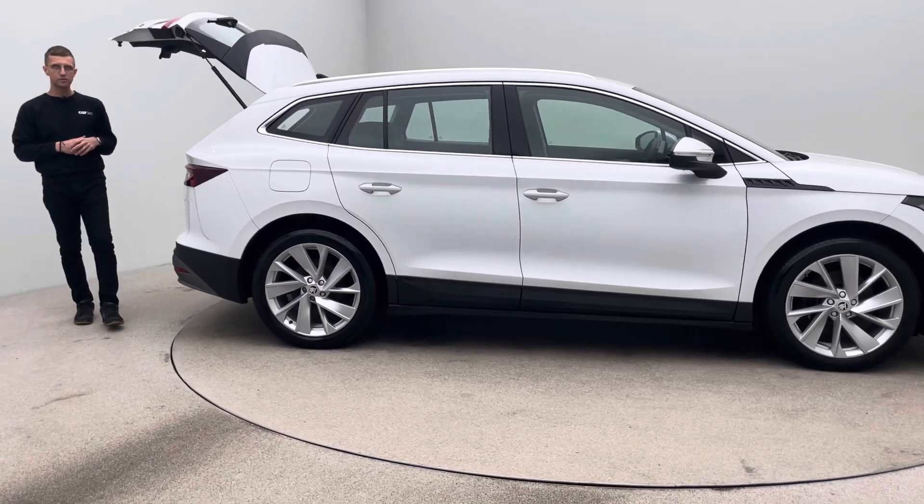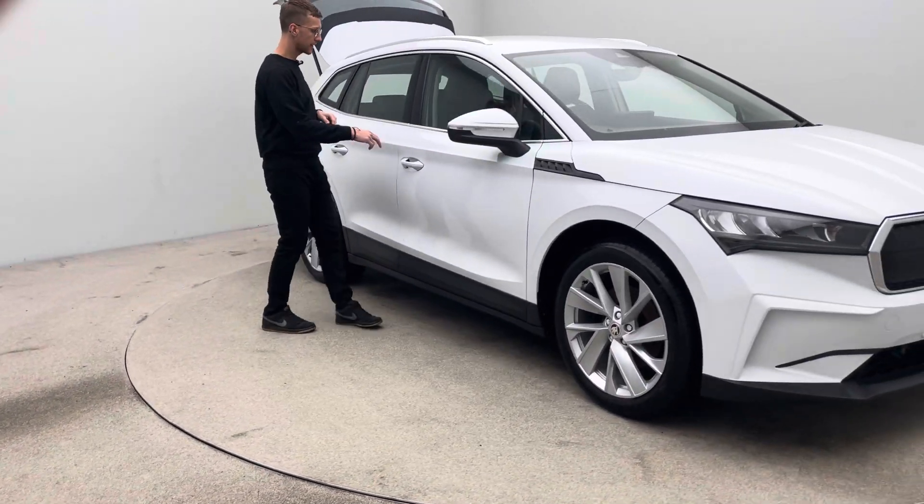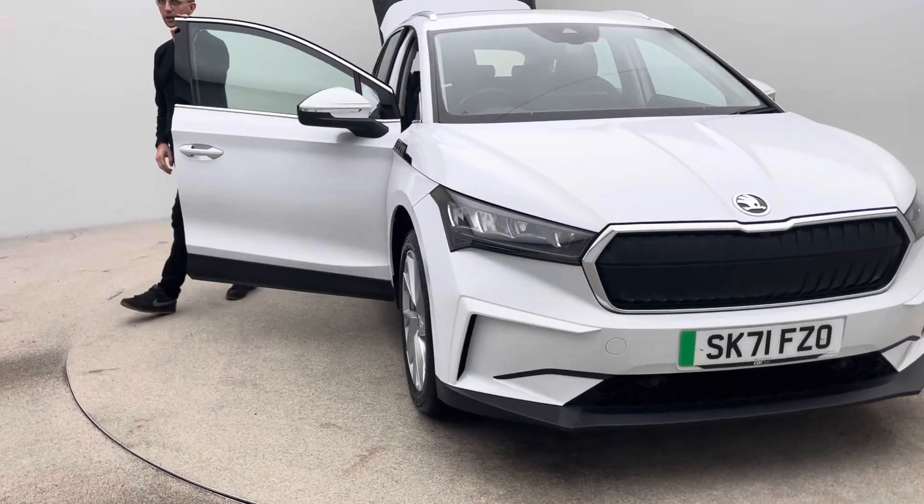Two keys, type 2 charging cable, a 7 day money back guarantee, and a click and collect or a home delivery option made available to you.